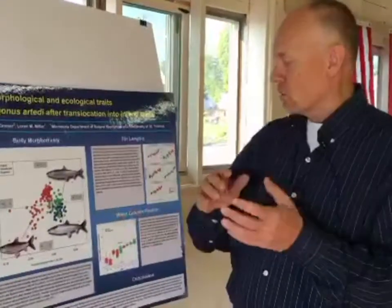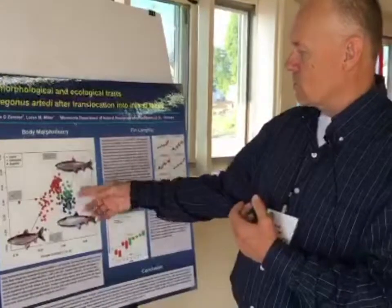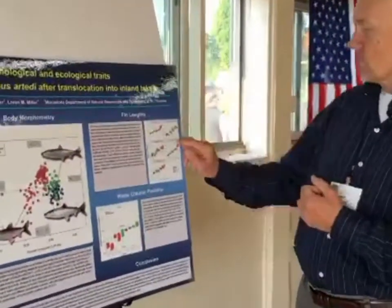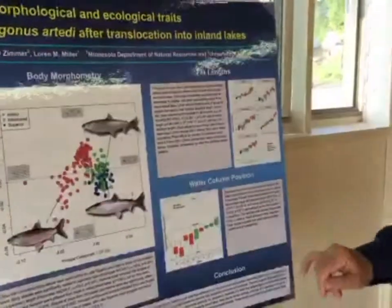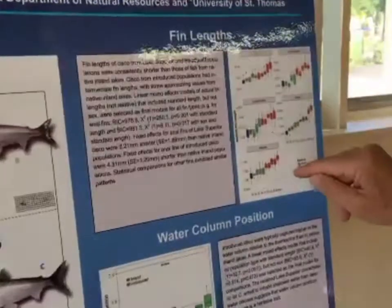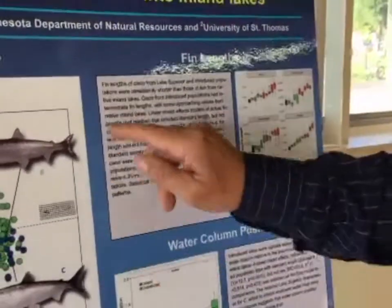Generally, the Lake Superior herring compared to our inland forms are long, short-finned, and fairly compressed laterally — they just have that unique shape. They also have very short fins compared to our native inland forms. When we look at the actual fin lengths across these three different groups, they're still very much like Lake Superior herring.